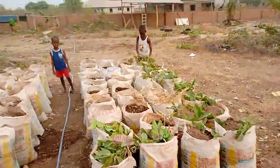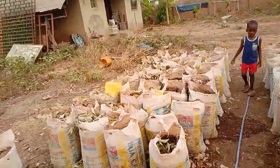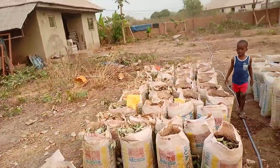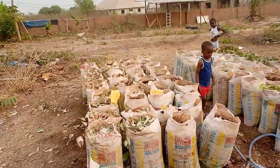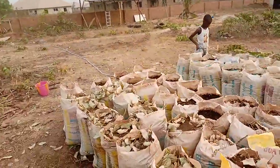That's our progress for today. Slow and steady wins the race. We have watered the yams today as well.